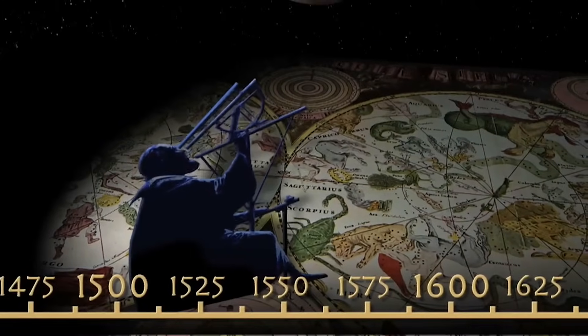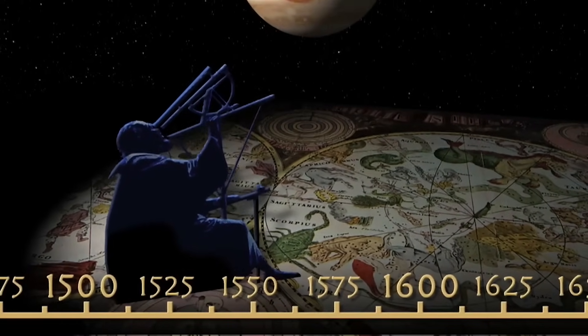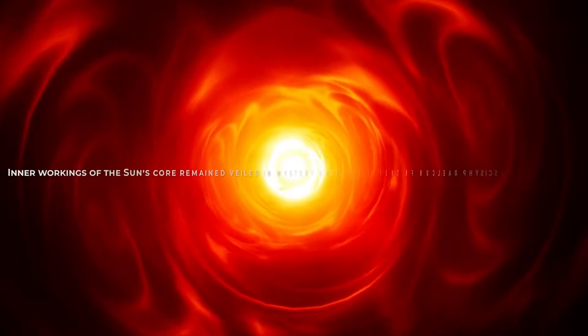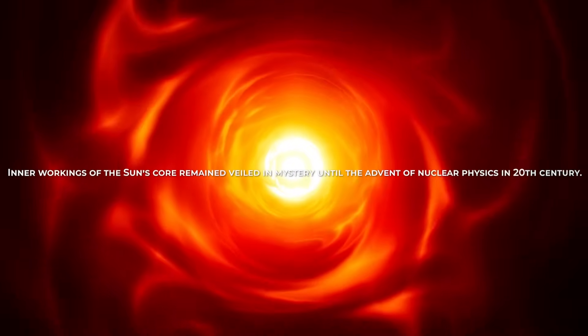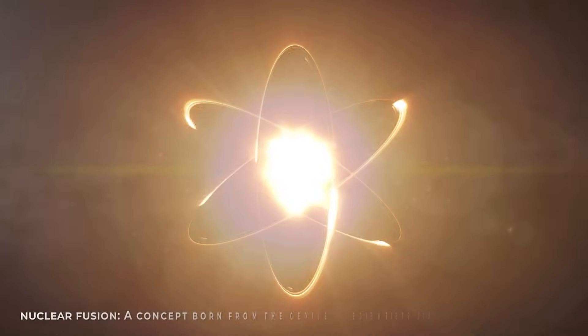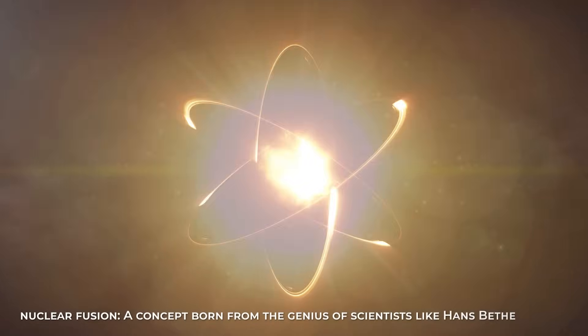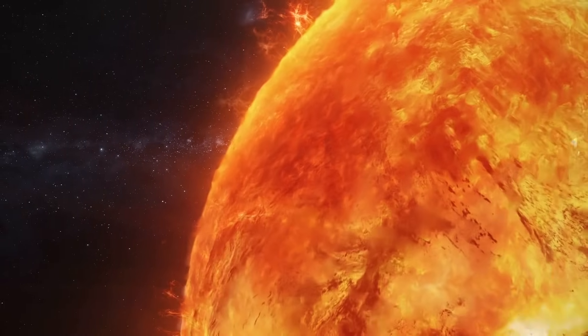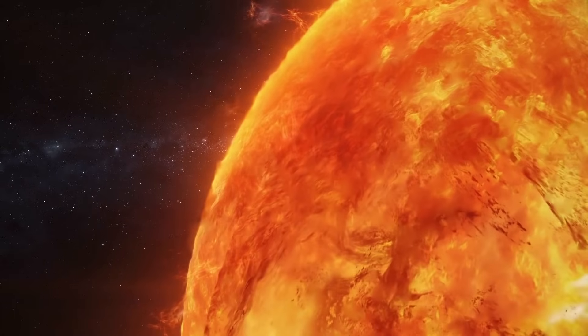The journey began with the pioneering work of early astronomers like Galileo and Johannes Kepler, who laid the foundation for our understanding of the solar system. However, the inner workings of the Sun's core remained veiled in mystery until the advent of nuclear physics in the early 20th century. The breakthrough came with the realization that the Sun's energy arises from nuclear fusion, a concept born from the genius of scientists like Hans Bethe. Bethe's groundbreaking work in the 1930s and 40s elucidated the intricate dance of protons, unveiling the celestial alchemy that powers the Sun.